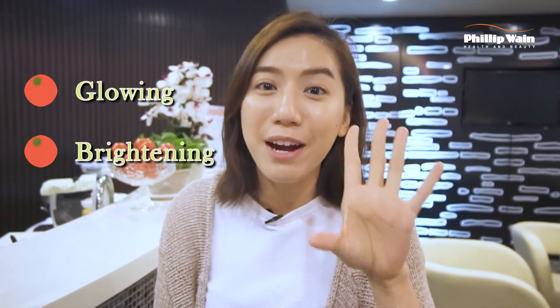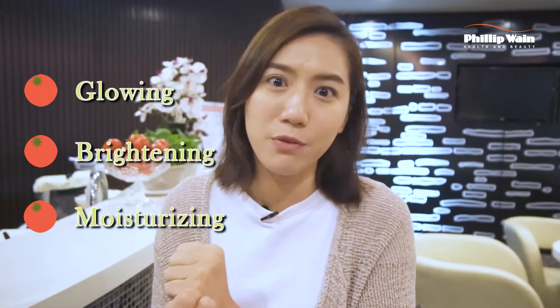I've just finished my treatment and I feel so much refreshed right now! You can see my skin is glowing, it's brighter and it is so much bouncier than before!